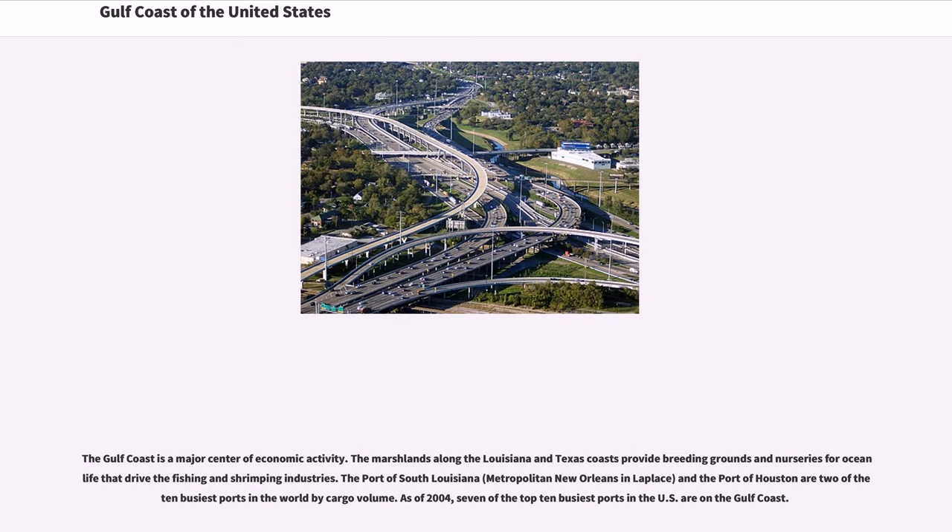The Gulf Coast is a major center of economic activity. The marshlands along the Louisiana and Texas coasts provide breeding grounds and nurseries for ocean life that drive the fishing and shrimping industries. The Port of South Louisiana, in the Metropolitan New Orleans area in LaPlace, and the Port of Houston are two of the eight busiest ports in the world by cargo volume. As of 2004, seven of the top 10 busiest ports in the U.S. are on the Gulf Coast.